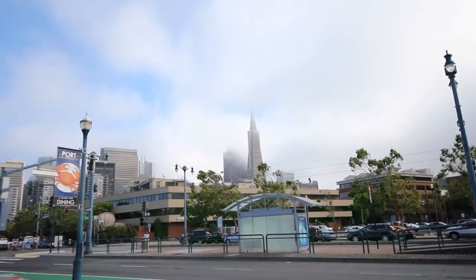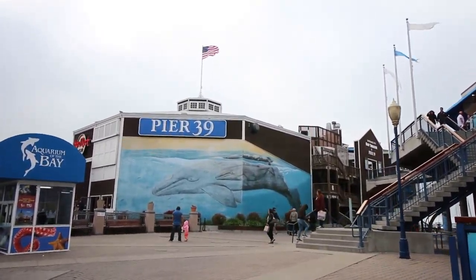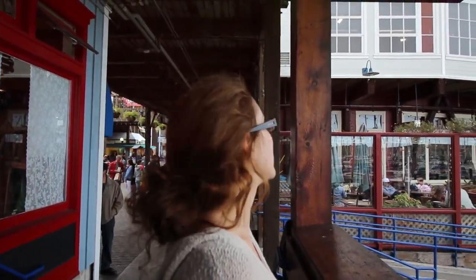Heading north along the Embarcadero takes you to Pier 39, mainly known for its playful resident sea lions. We've made it down to Pier 39 after walking along the coast from the Ferry Building. It's a bit manic but it's beautiful — there are loads of shops and places to eat, so we're going to try and find some food here.